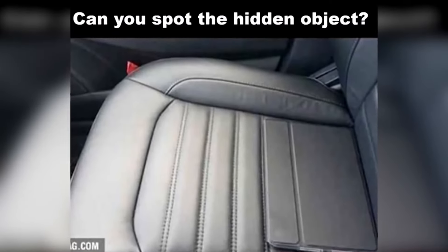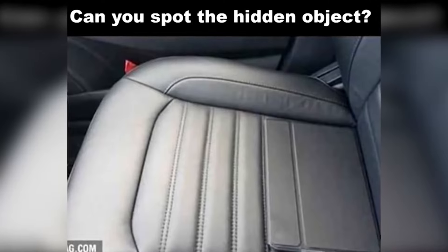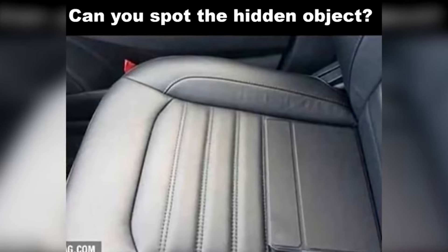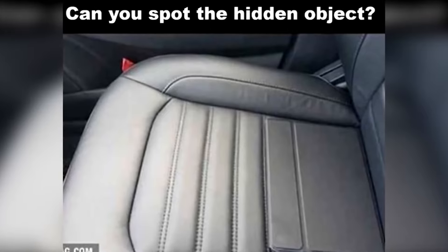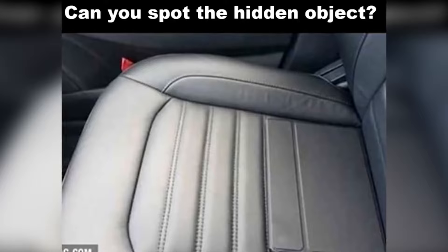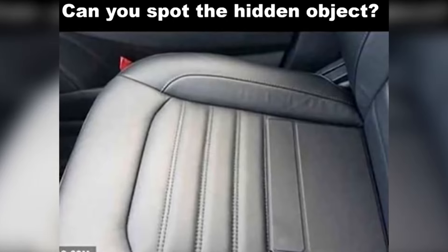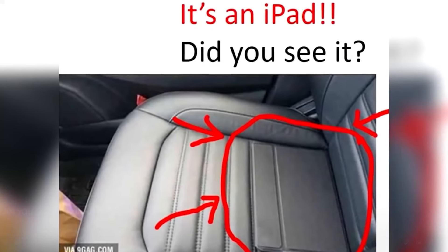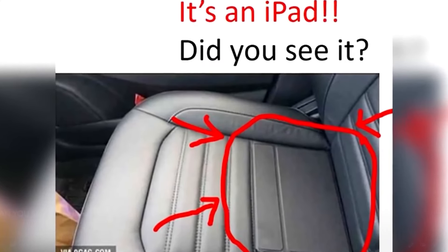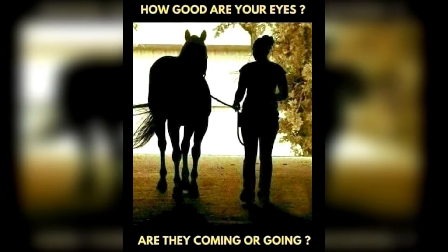Next, there's a car seat with something hidden somewhere in this picture — take some time to see if you can find it. The hidden item is actually an iPad sitting right here in plain sight. The case on the iPad makes it blend in with the car seat, so if you were able to spot this, you have really good eyesight.